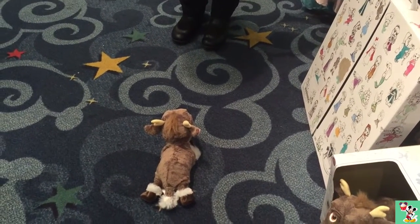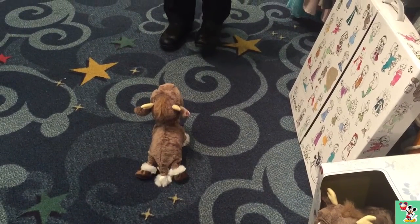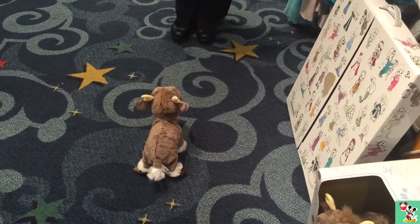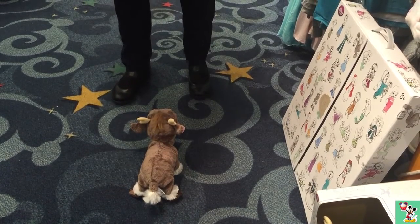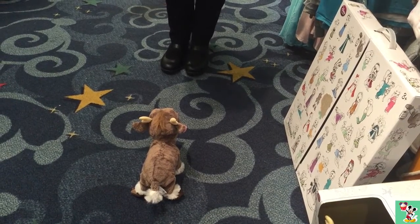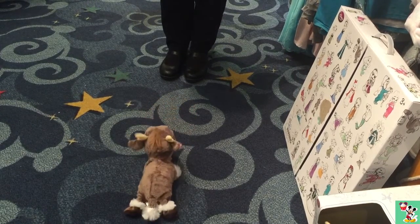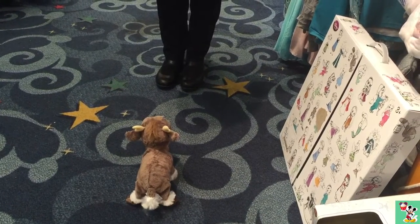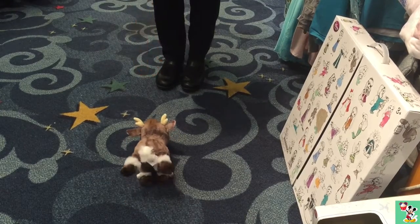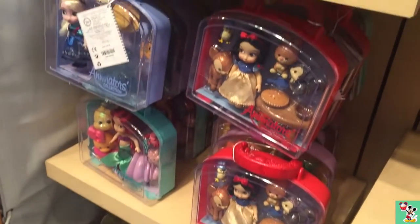Sven, do you want to play? Come over here. Do you want carrots? Here you go. He's so cute. Sven, sit.